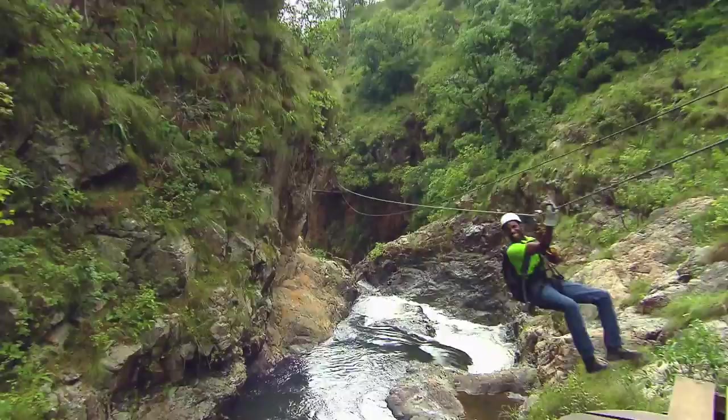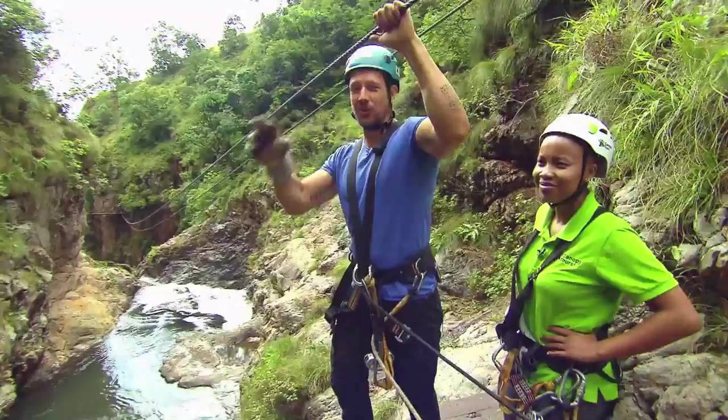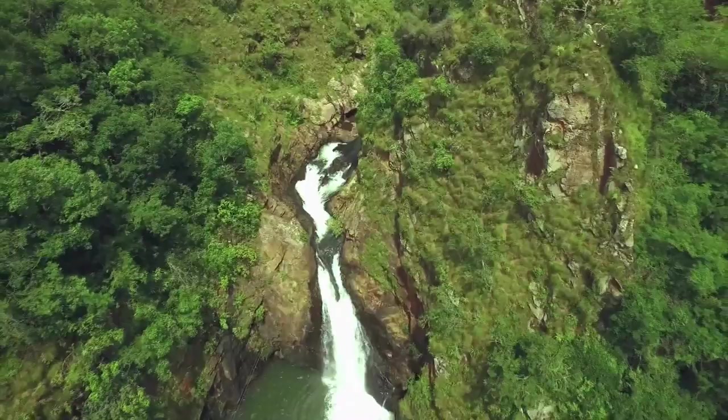Each of the 13 ziplines ups the ante a little more than the last. The best thing about this zipline is it actually gets scarier and scarier — the more you go, the scarier it gets. Here we're literally going to be flying over the rapids and off the end of a waterfall. This is going to be pretty epic.